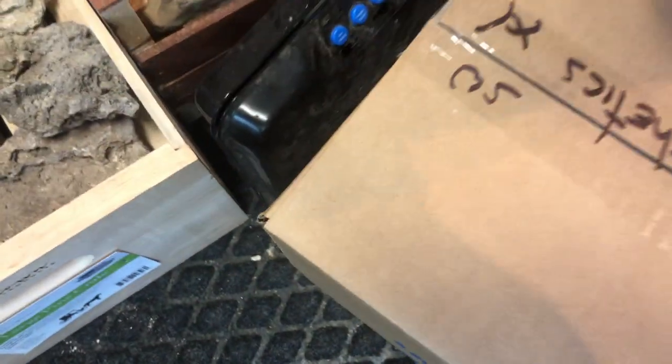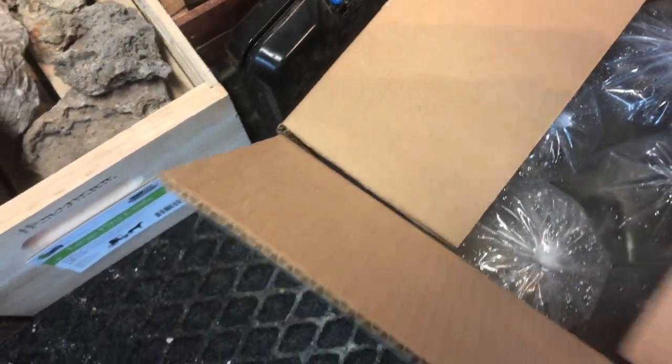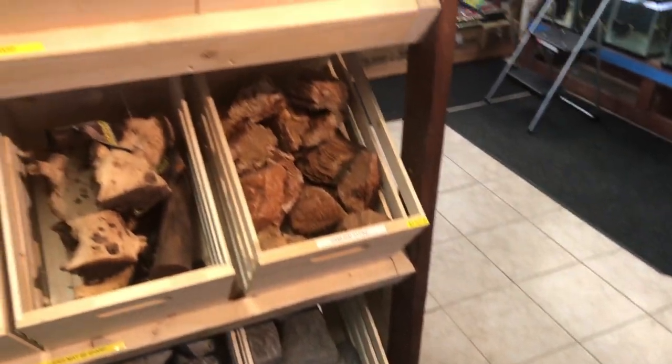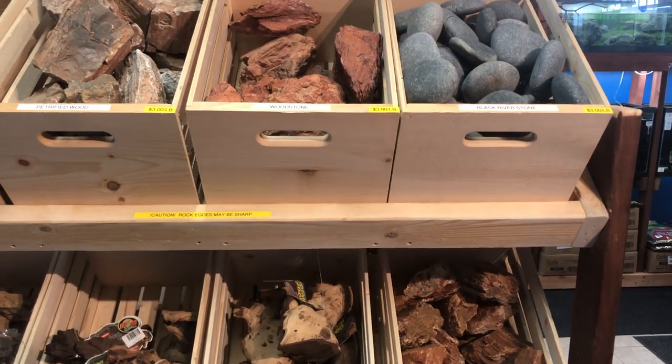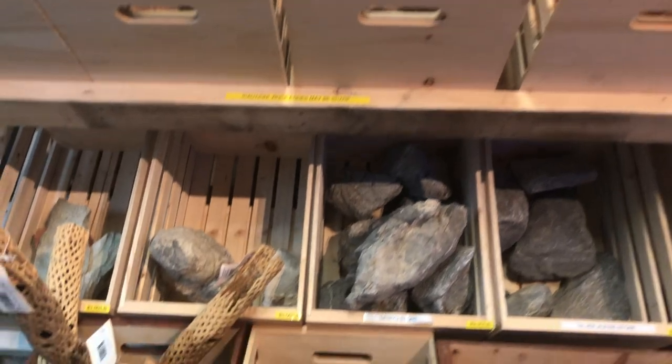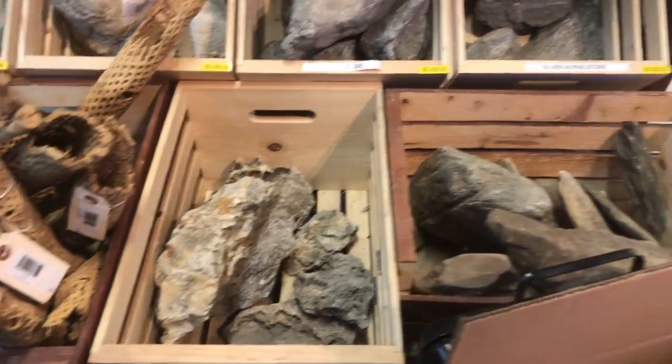That is all freshwater. Like I said, I just have a couple of special orders here for salt and just a few for the tanks. This is a regal blue hippo tang — they've got them triple bagged so it'll be kind of hard to see them.